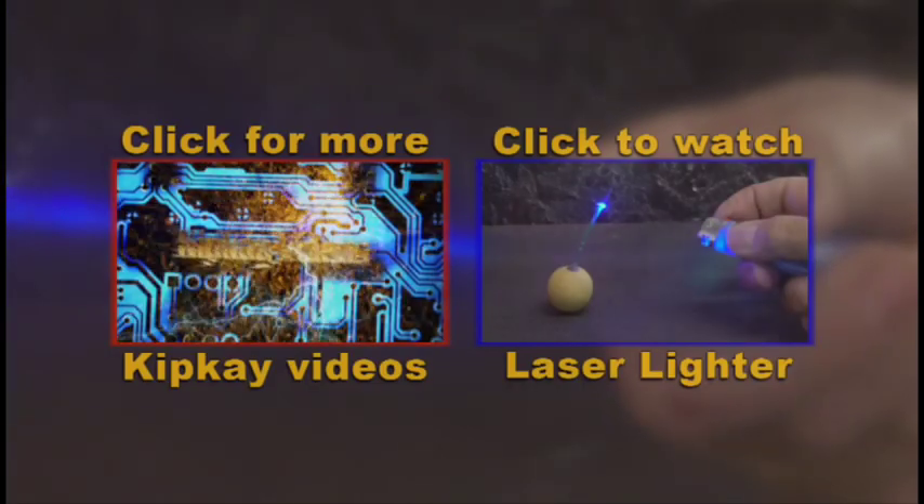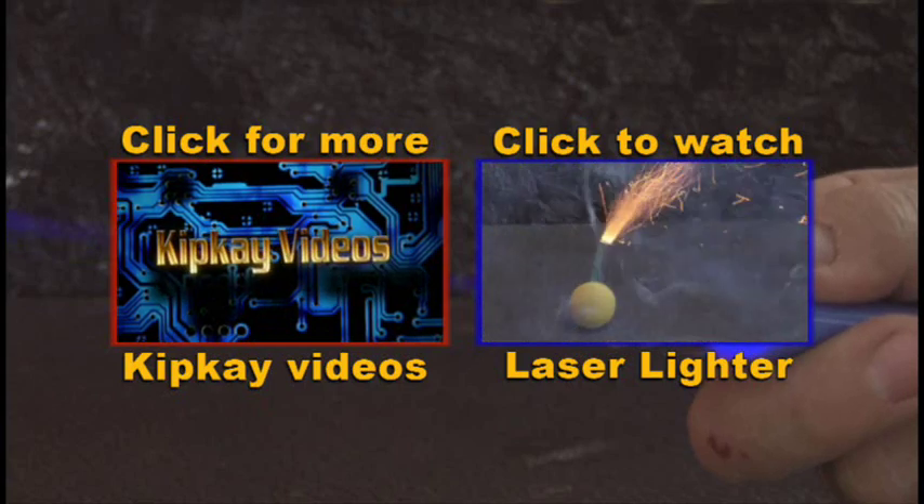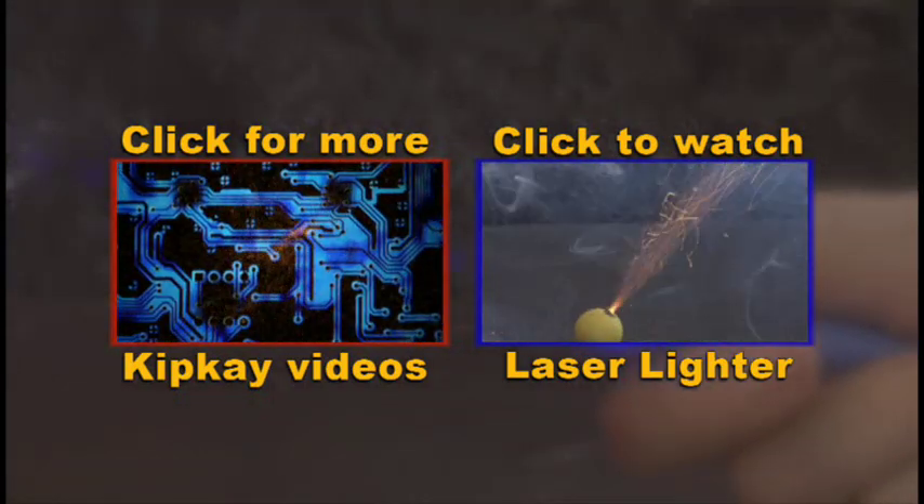So go ahead and subscribe, fill out the entry form, and good luck! Click the box on the left to visit my channel or the box on the right to watch the original cheapy lighter laser burner video. Thanks for watching!